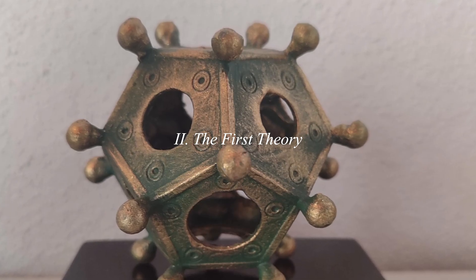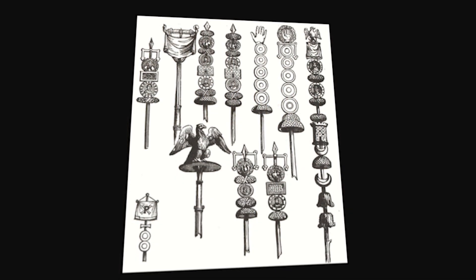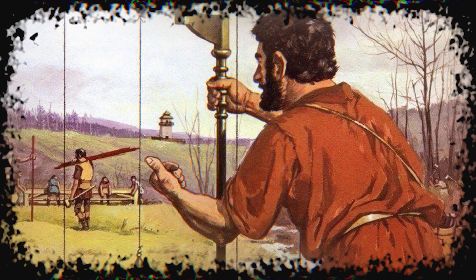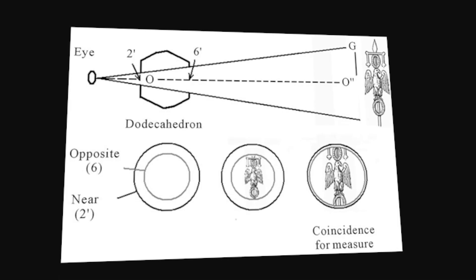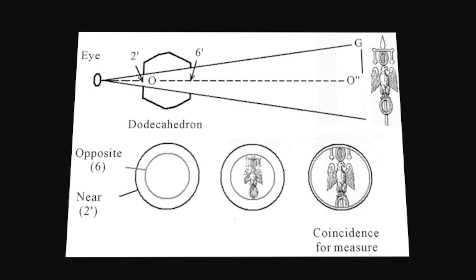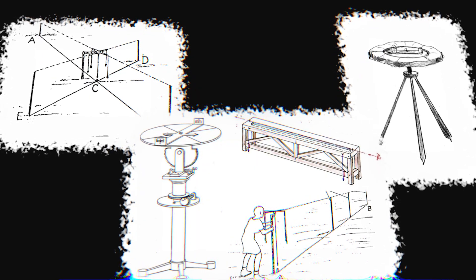The first serious theory came in the 1800s. Scholars looked at those graduated holes and thought: measuring device. Different sized holes could gauge the diameter of objects — maybe for standardizing military equipment. Roman legions were famous for standardization. Except we have actual Roman measuring devices, and lots of them — they look nothing like dodecahedra. Roman military manuals describe equipment standards and how to measure them, and dodecahedra never come up. Someone also suggested it was a surveying instrument you'd sight through the different holes to measure angles or distances. But again, we have Roman surveying instruments — the groma, the chorobates, the dioptra — all well documented in both finds and texts. Roman surveyors wrote treatises on their work. No mention of Roman dodecahedra.